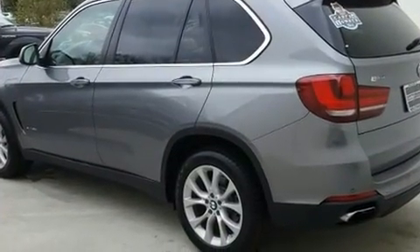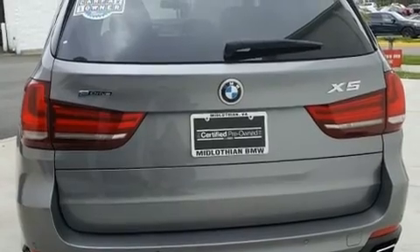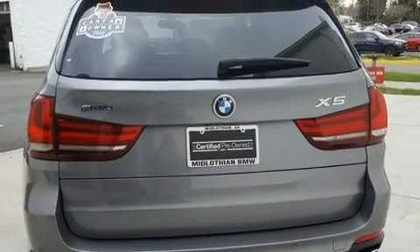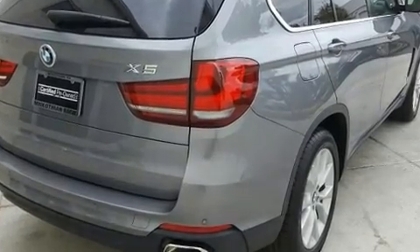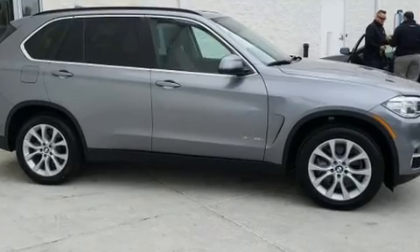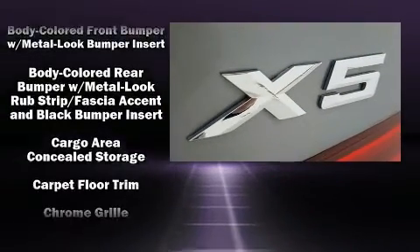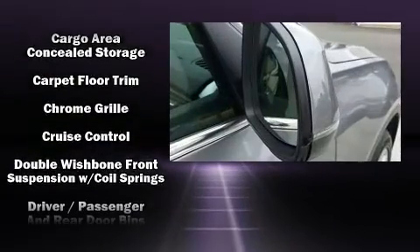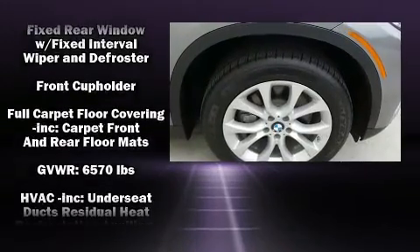Well-tuned suspension and stability control deliver a spirited yet composed ride and drive. A wealth of standard features means that you no longer have to sacrifice, such as remote keyless entry, an automatic dimming rearview mirror, a power rear cargo door, and power front seats. With high-intensity discharge headlights illuminating your path, you'll always appreciate maximum visibility.